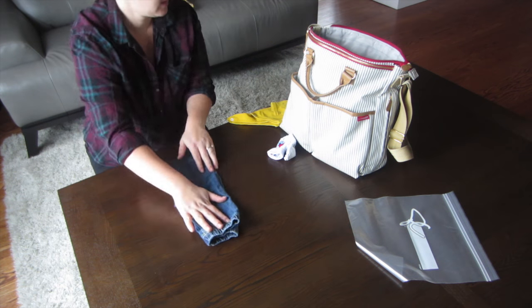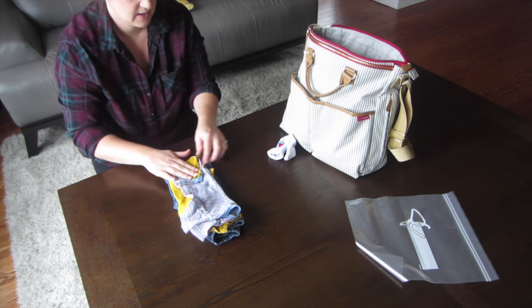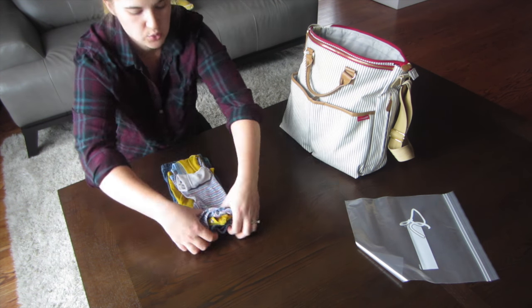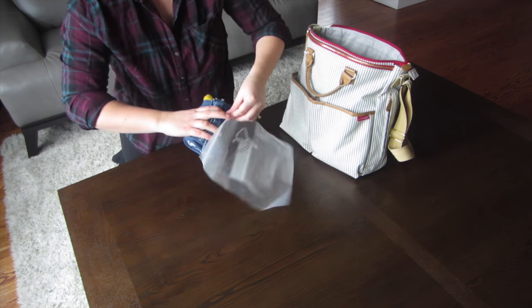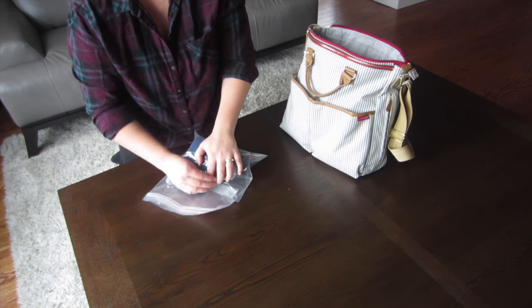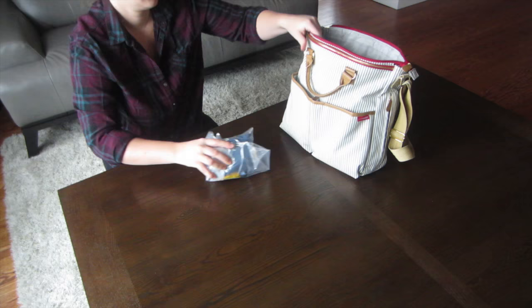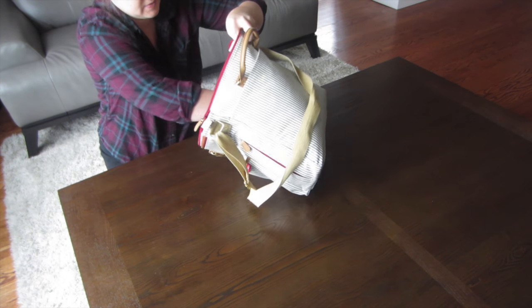Another hack is how to pack extra spare clothes for your baby in the diaper bag. Diaper bags get really stuffy and messy and there's just no room. What I like to do is fold the pants, roll them with the onesie and shirt, put socks in the middle, roll it as tight as I can, and put it in a Ziploc bag. Ziploc bags are great because you can also put the dirty and soiled clothes in them. It keeps everything organized and easy to find.